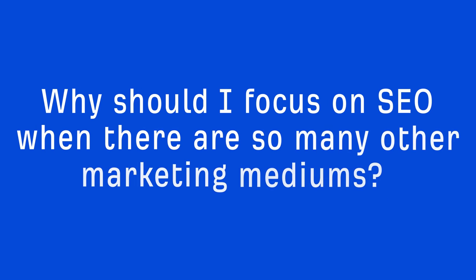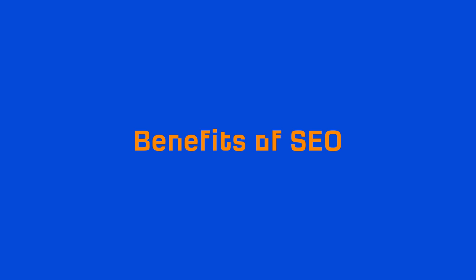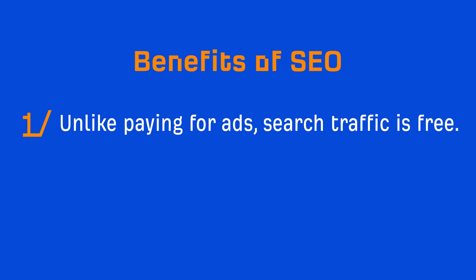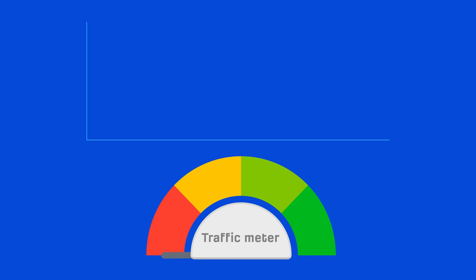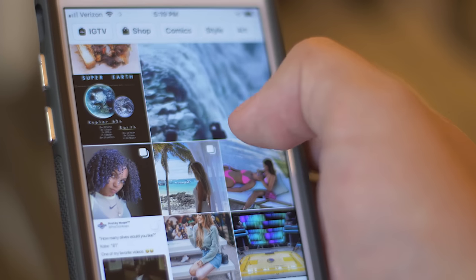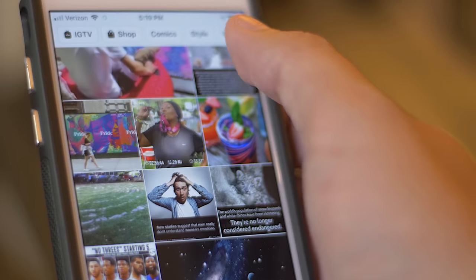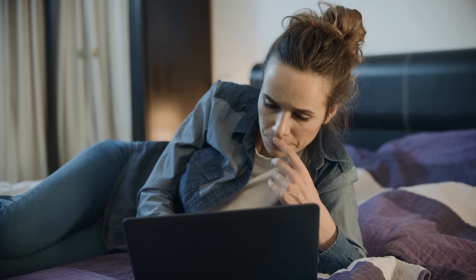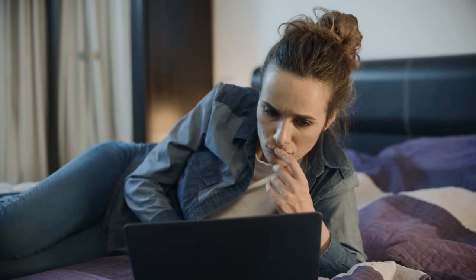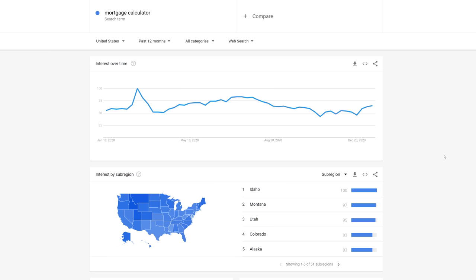Now, you might be thinking: why should I focus on SEO when there are so many other marketing mediums? Well, there are three major things that attract marketers to search engine optimization, and in my opinion, these three things make SEO the best traffic source. Number one, unlike paying for ads, search traffic is free. Number two, organic traffic is typically consistent once you're ranking high, whereas other mediums like social media and email marketing often result in traffic spikes that usually end up fading to nothing. It makes sense because social media networks are designed to surface fresh content, emails often get marked as read, forgotten, or land in the spam box.